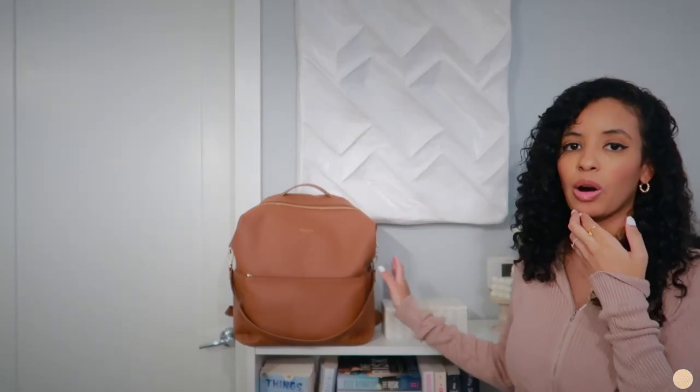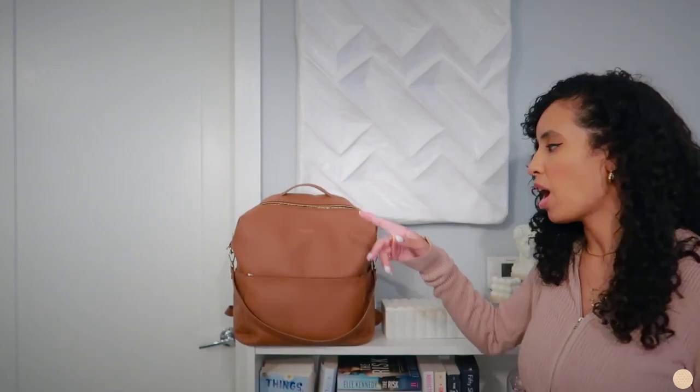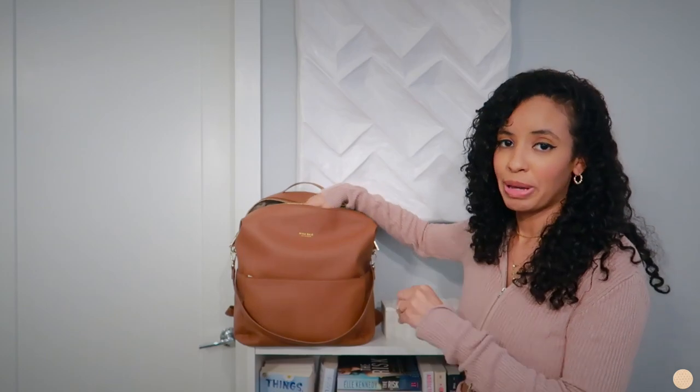Normally I also keep a water bottle, but I don't have it with me right now. I never leave the house without one because I'm always thirsty, especially since I'm breastfeeding. There are actually two side pockets on this bag, which is very helpful — especially if you need multiple bottles, baby bottles or water bottles — it's very handy.